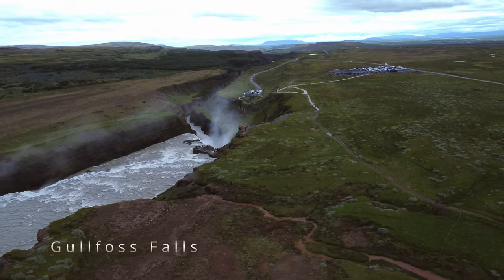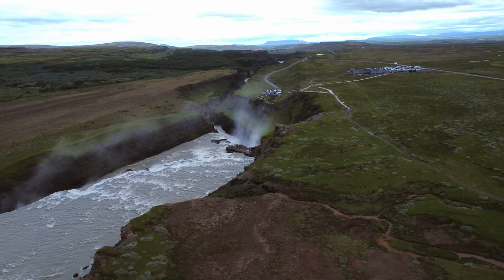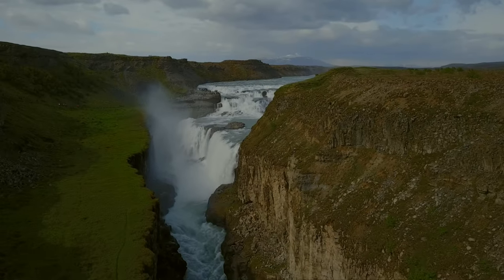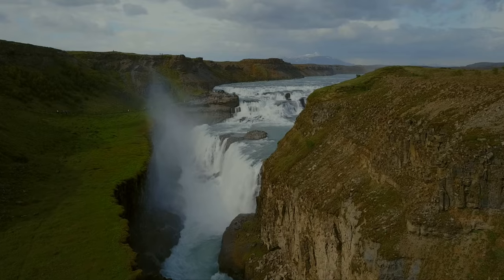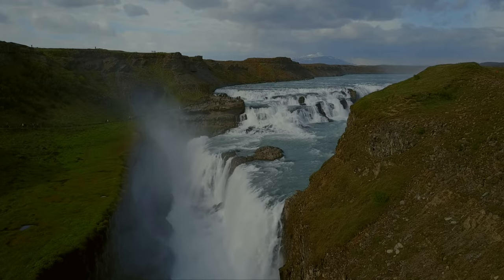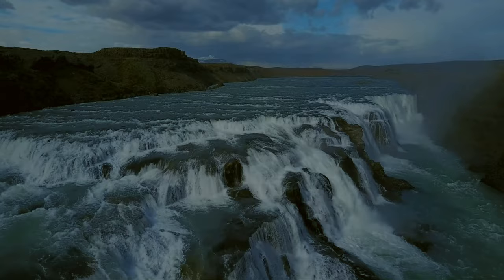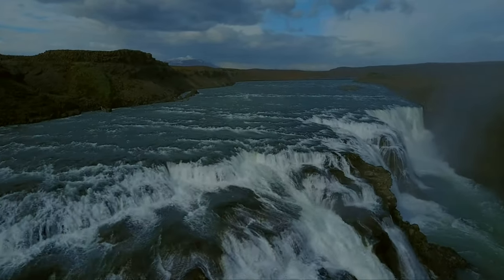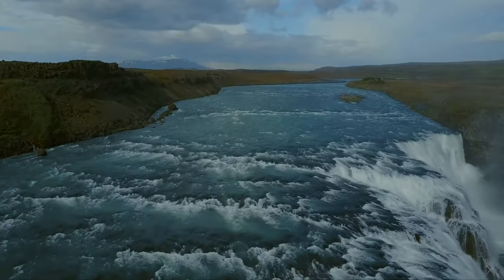The gorgeous Golden Waterfall — Gullfoss. You need to have a license and permission to fly here, and if you have them, don't fly too close, as the splashing water may get on your gimbal and result in poor footage. I used an ND filter 32 here just to get a different colour of the water — to imagine how the Golden Waterfall would look if it were blue.